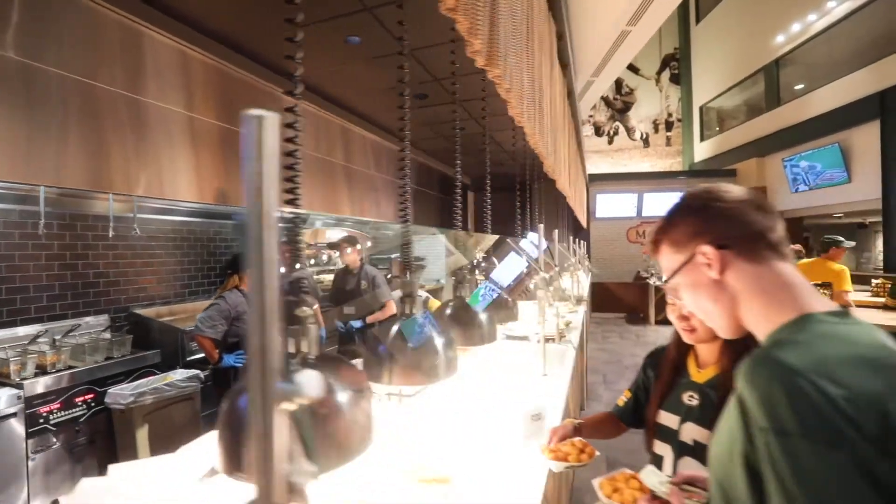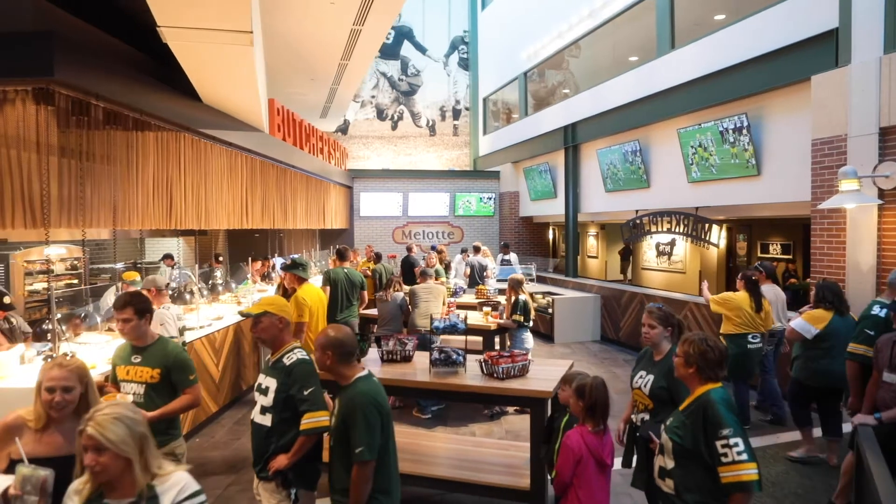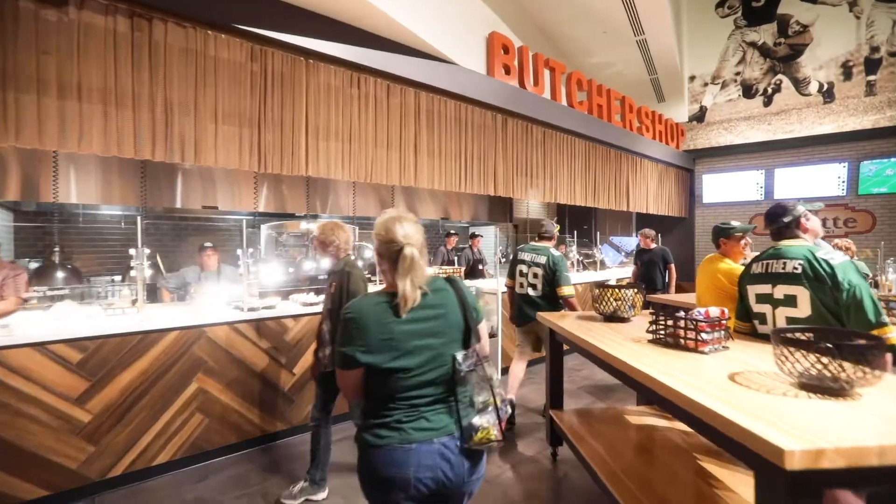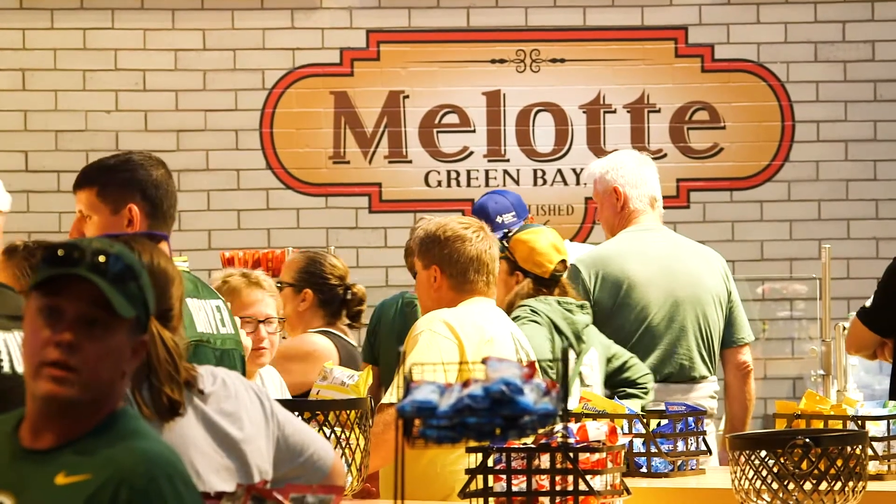We renovated a number of club concession stands, and that was really driven by trying to get things brought up to a new level — more exciting, more fan interest. Some of the challenges associated with trying to bring the kitchen out front, in lieu of just a belly-up concession stand, was that when we bring that food product and equipment out, we also bring the grease and some of the other preparation challenges out.